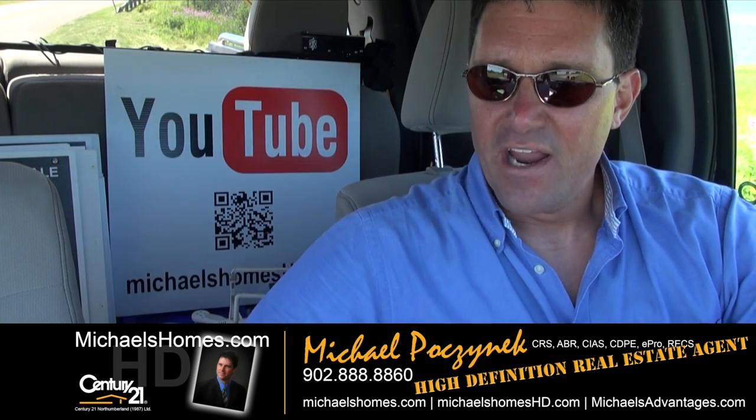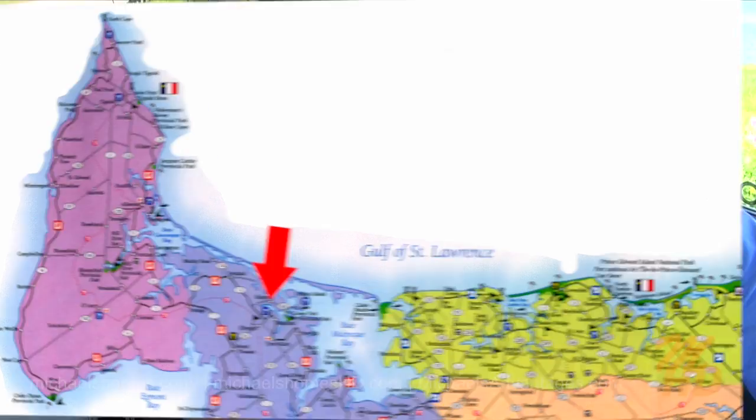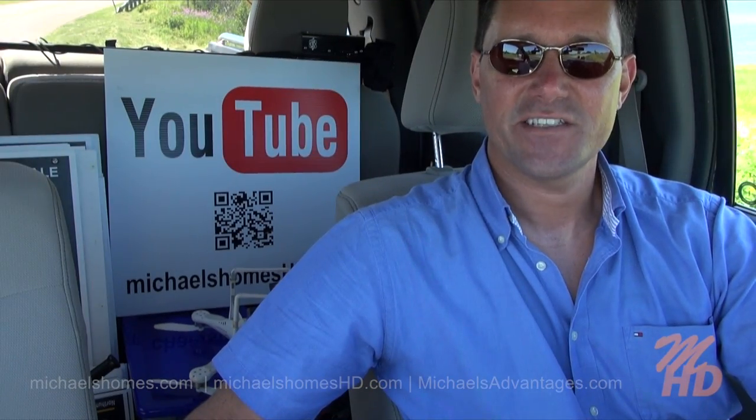Today we're looking at a brand new listing here in East Biddeford — 3.18 acres, it's a water view lot. That's all I know at this point, haven't seen it, so let's go take a look.